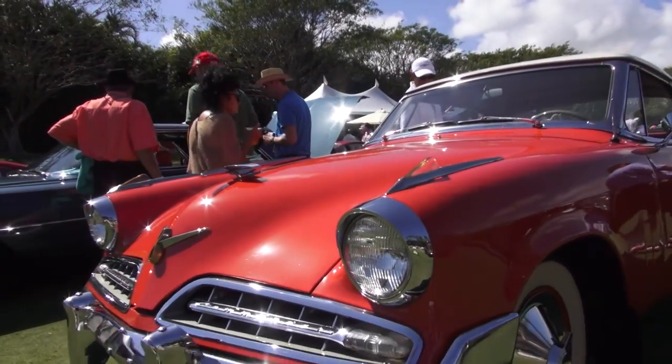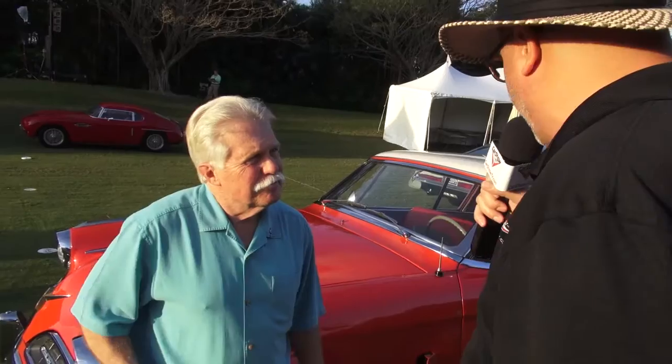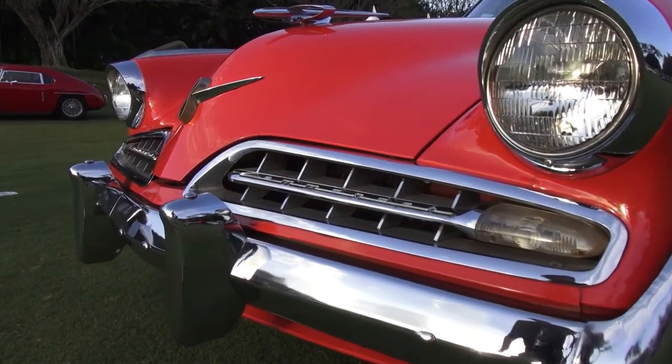This is a time machine. This is a flashback to 1954 — Raymond Loewy design, way ahead of its time. The cars didn't start looking like this in the regular marketplace until 1964, and this is a 1954.